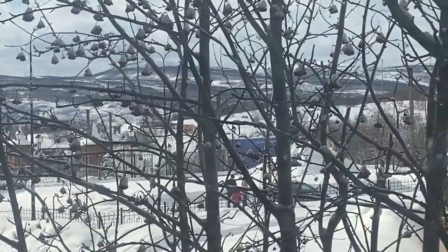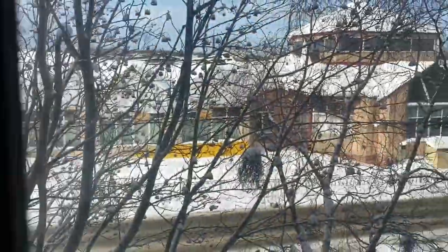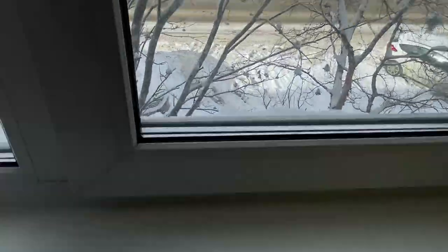Mountains — they call them 'sopki' here. I'm actually going to ride skis here, maybe. Yes, there's a Soviet heater, so it's always warm.